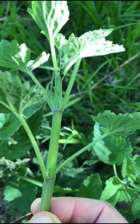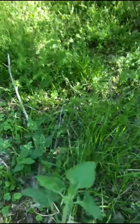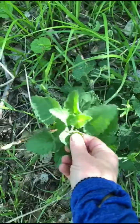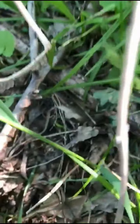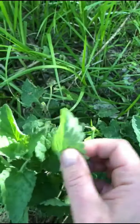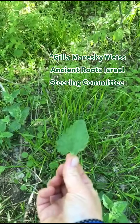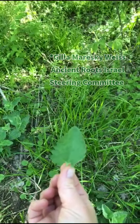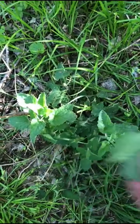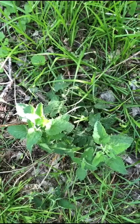Catnip is part of the mint family, so the stems are square. One of the best ways to identify catnip, besides taking a good look at it, is by its smell. You don't even have to rub your fingers against catnip — you can just come close to it and smell it. My herbal mentor Gila once told me that when you smell catnip, you will know that it's catnip.